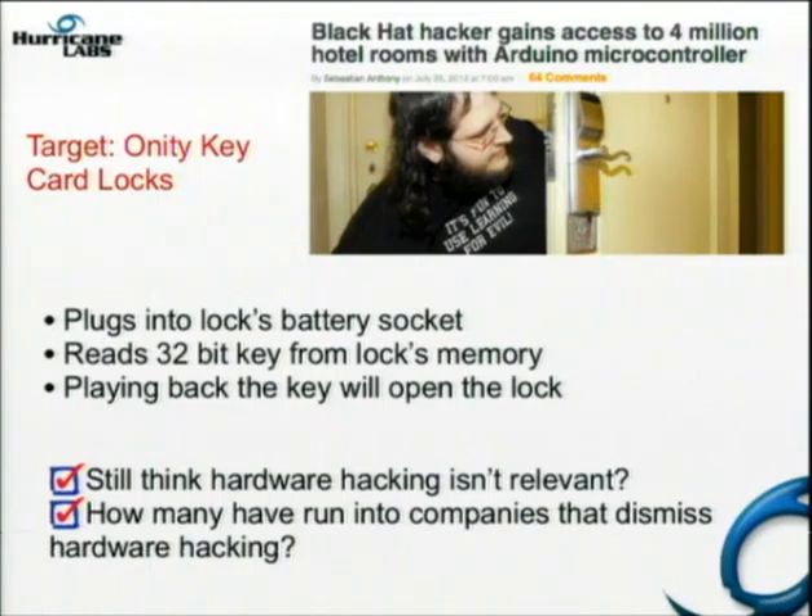A lot of companies will use the same type and brand of card but change the schema just enough that the bit you were changing is now in a different location — even though it's the same manufacturer. That's how they keep you with the same vendor. Security companies are slowly learning they can't do this as more information comes out. The information security people have been playing with and breaking things for years; now the physical security companies are starting to feel that same wrath from hackers.